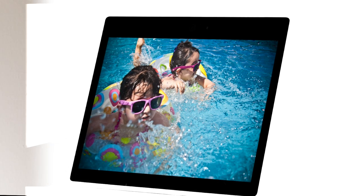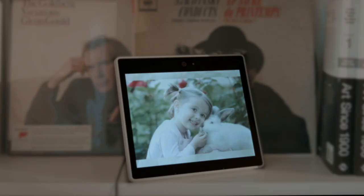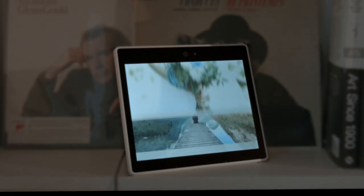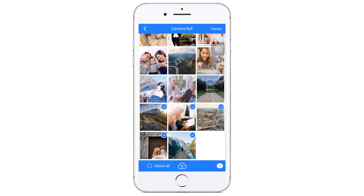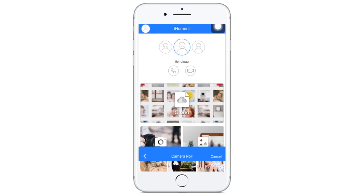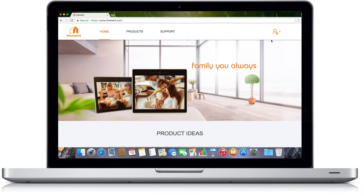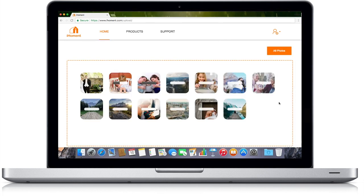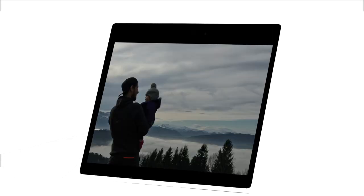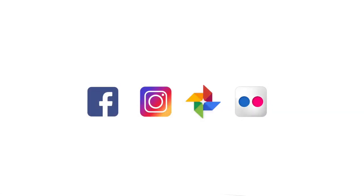It is super easy to set up and use. Once you set it up, you can start uploading your photos. We offer you different ways to upload. Just open the iHoment app on your phone and select the photos you want. Or, you can get access to our website through your laptop — just log in and drag the photos you want. Done! Or, you can simply plug in a USB drive. It will even display the photos connected to your social media accounts.